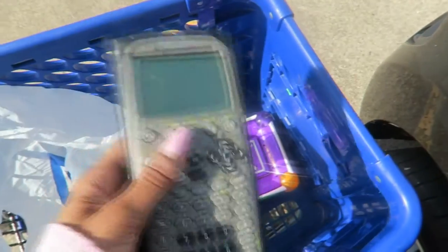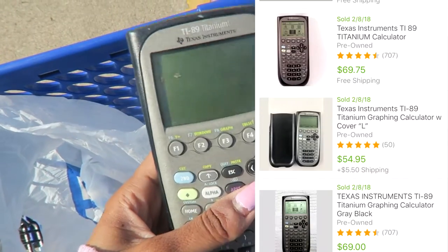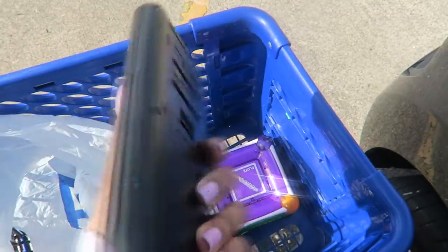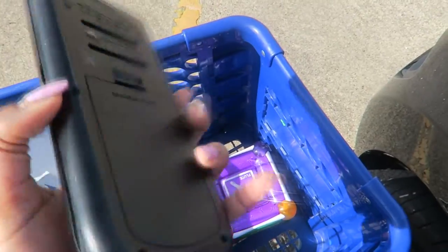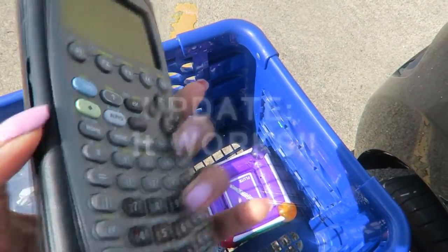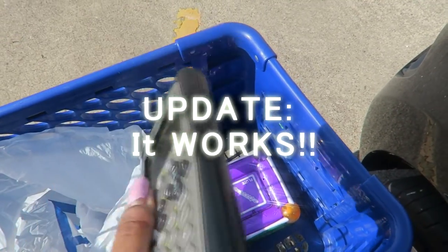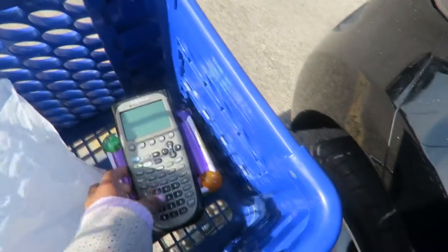And this is one of those Texas Instruments calculators. I spent a dollar on this. I haven't tested it out to see if it works, but once I put some batteries in it, it should be worth $50. Even if it's not working, it should be at least $20.